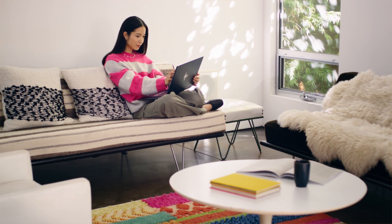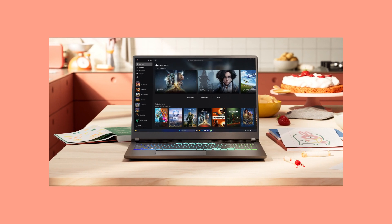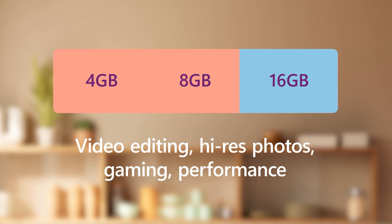And if you're editing videos, high-res photos, or working with anything that needs more performance, you'll want at least 16GB.